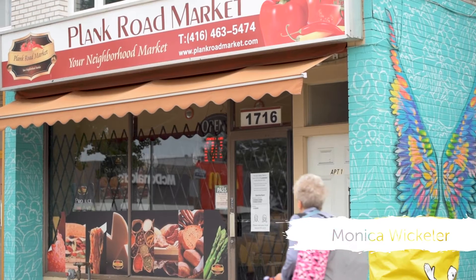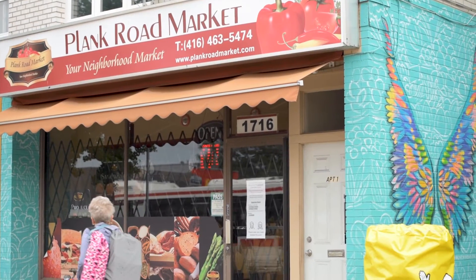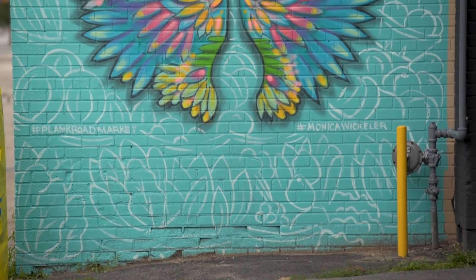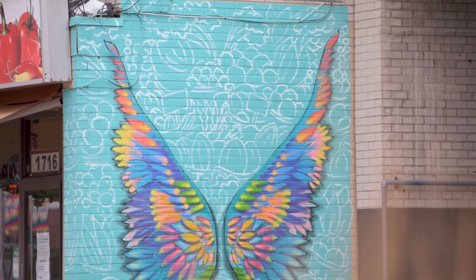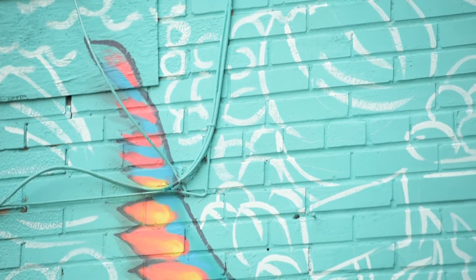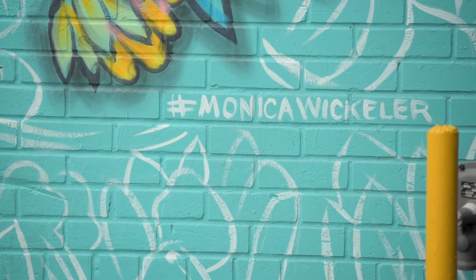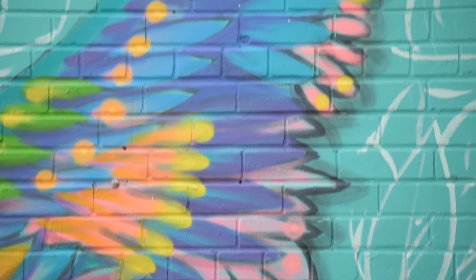Plank Street Market was recognizing that they had a big beautiful sign that said Plank Street Market. They're very community-based, a mom-and-pop shop that's been there forever. I drew up this quick concept with a beautiful rainbow-colored set of wings, and I cut out this little maquette of a lady standing in front of it. These guys are pretty old-school conservative.